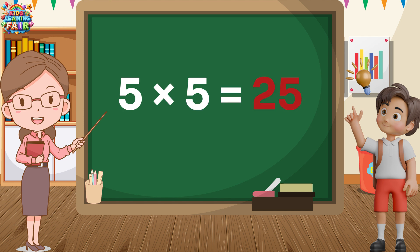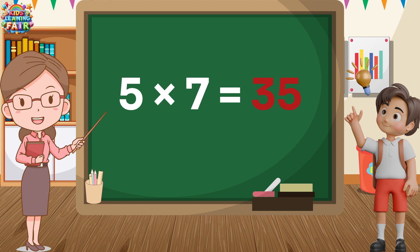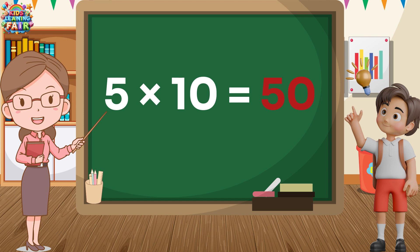5 5s are 25. 5 5s are 25. 5 6s are 30. 5 6s are 30. 5 7s are 35. 5 7s are 35. 5 8s are 40. 5 8s are 40. Five nines are forty-five. Five nines are forty-five. Five tens are fifty. Five tens are fifty.